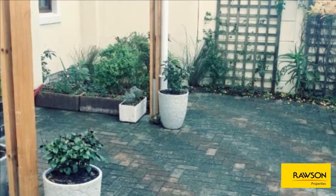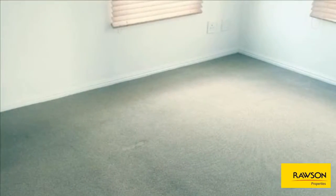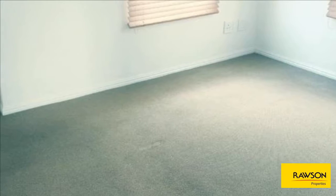Beautiful, easy-to-maintain garden and undercover parking for two cars. Perfect for a professional couple looking for peace and quiet.